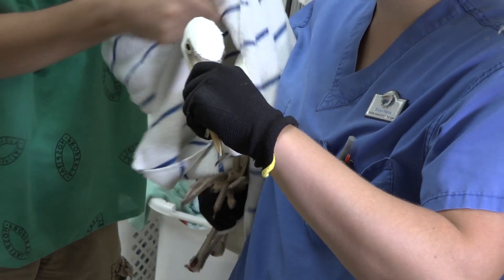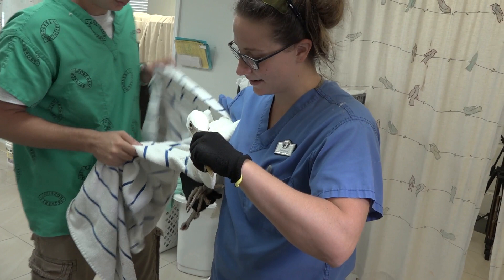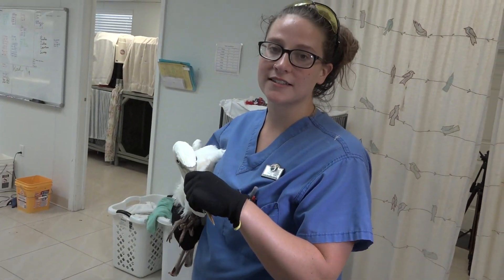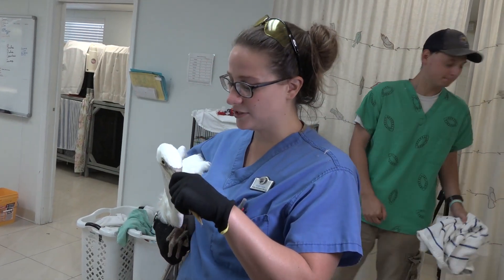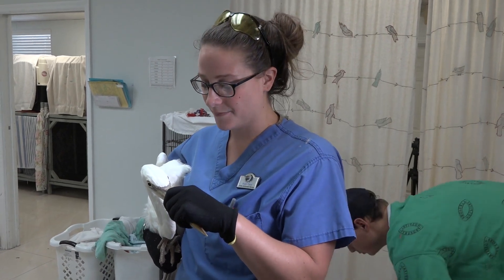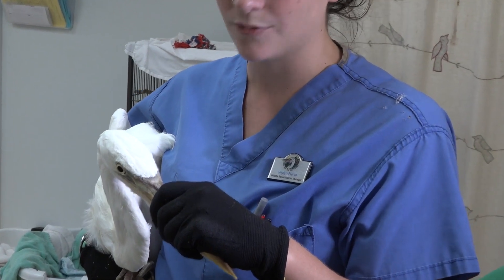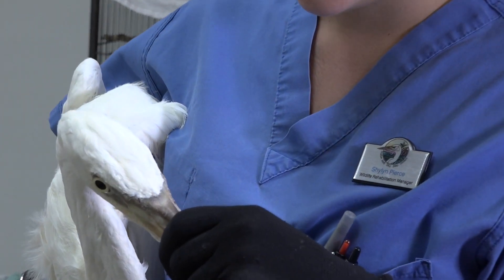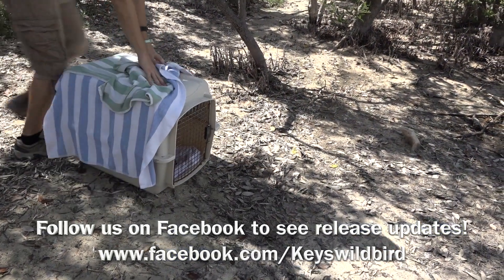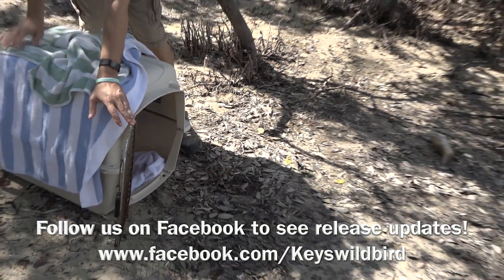The next step is to load him up in the crate and transport him to the sanctuary. We can't have rehab birds on display to the public, so we built some smaller cages behind our display cages at the sanctuary just to have extra room. We don't have a lot of room here at the hospital, so the larger cages out there let them get used to the weather and make sure they can eat in a larger space.